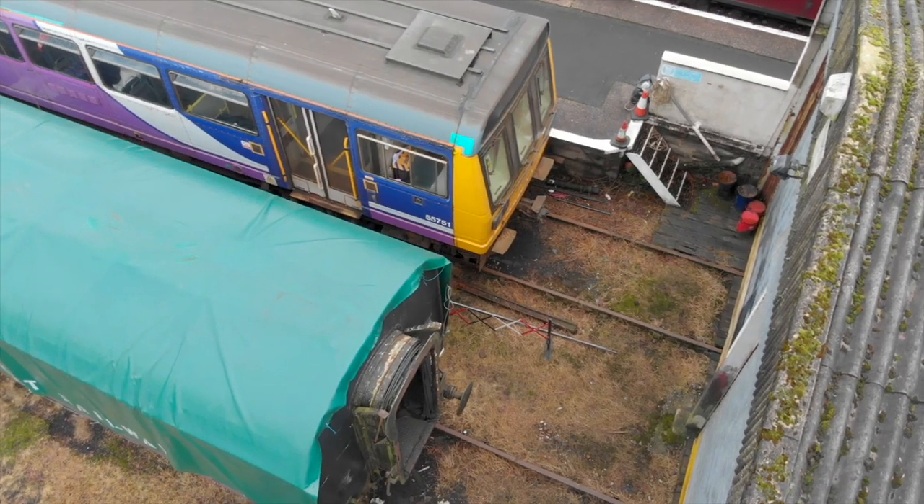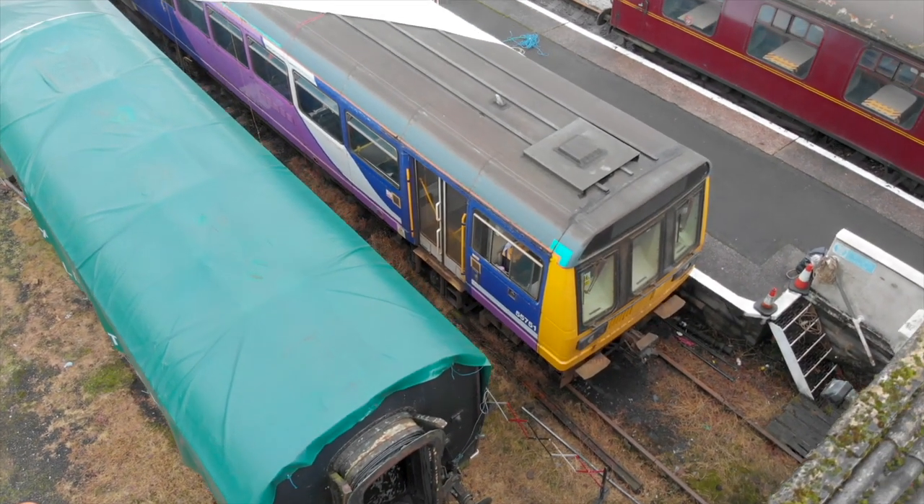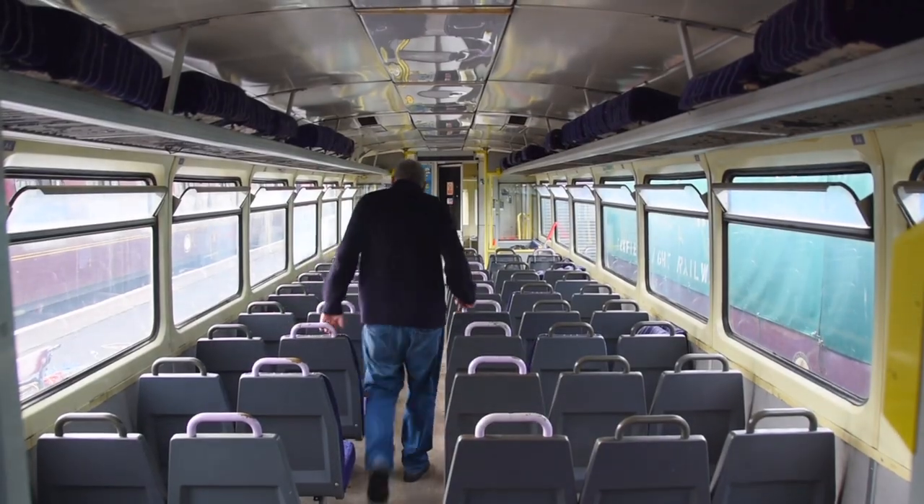We're hopeful this year that, come restrictions being lifted, we'll be able to get the train into use at Foxfield Railway. It's something they've never had before, so they're hoping it will bring a lot of interest in the railway. We're actually looking at trying to get it turned into some sort of dining train, where we're going to put tables and turn some chairs around.